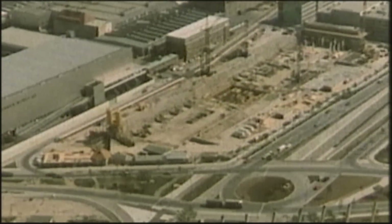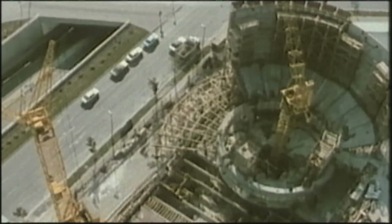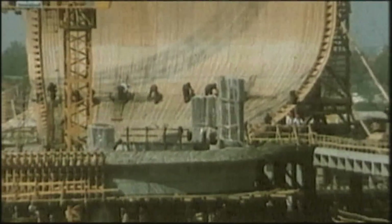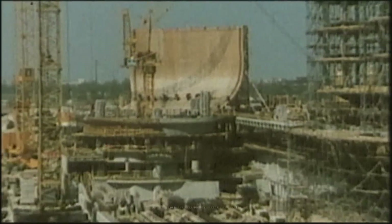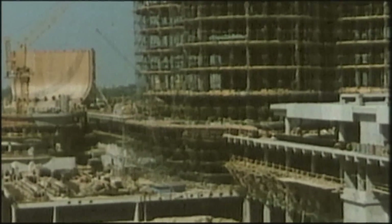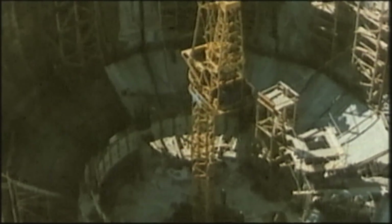1970: construction starts on the new BMW headquarters and museum complex. Not only is the bowl form an architectural novelty, it is a real eye-catcher. The footprint is only 20 meters in diameter at ground level but all of 40 meters above. The goal is to evoke the mobility of the street in a static building.